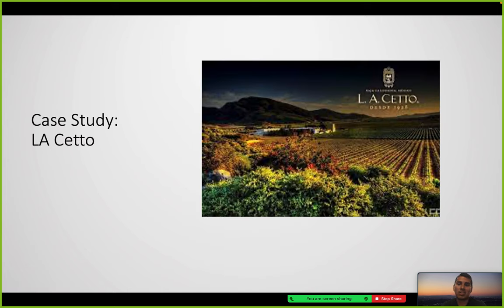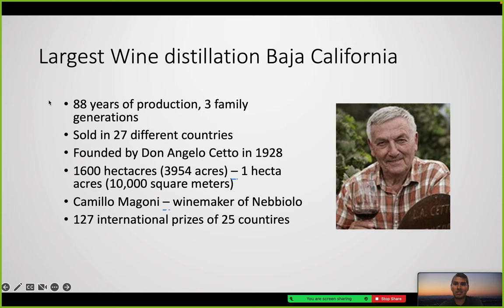These are the different anthocyanin contents in various food sources — a black crowberry has a high content per 100 grams. For the case study, we have L.A. Cetto, a winery based out of Baja California, which I have visited many times as a kid and wanted to showcase.